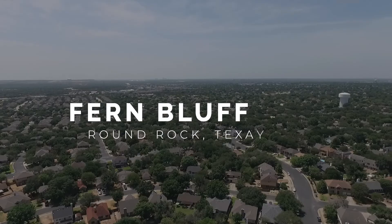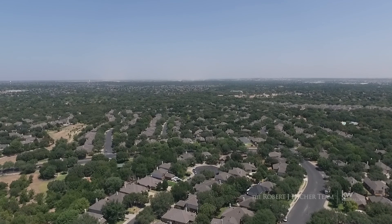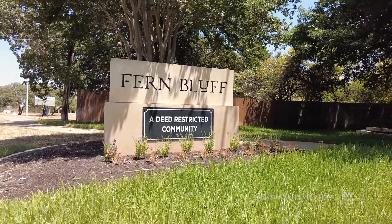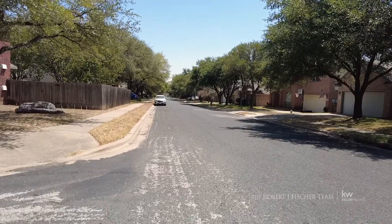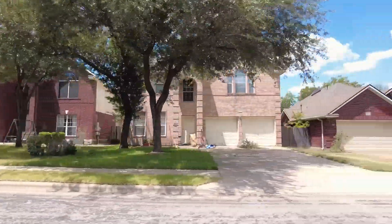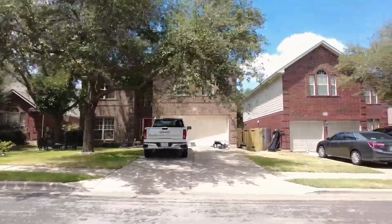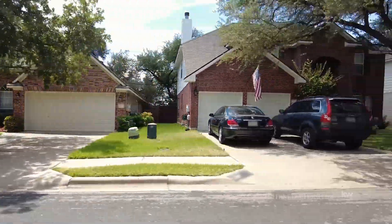For those seeking a home with plenty of shade and even more character, Fern Bluff is an ideal community. Lovely, buoyant fern greens can be found in this neighborhood, sharing notable characteristics with its sister neighborhoods of Stone Canyon and Oak Creek. Fern Bluff blends seamlessly into its surroundings, creating a hidden oasis of quiet calm and comfort.